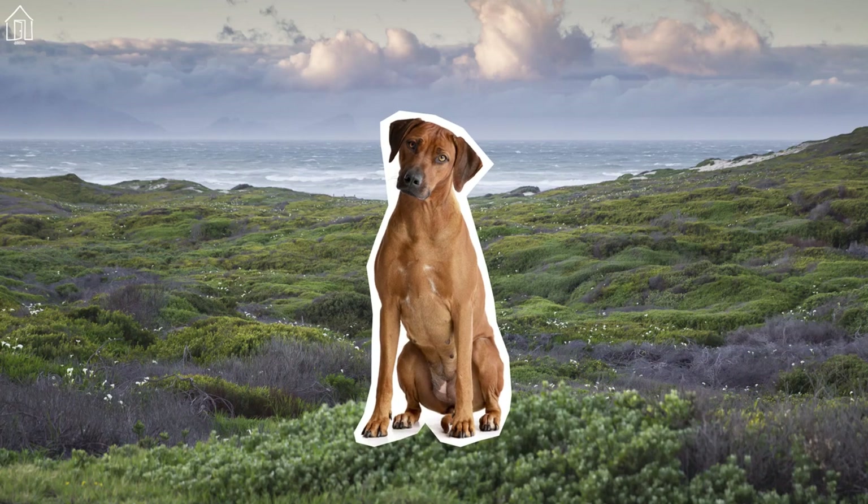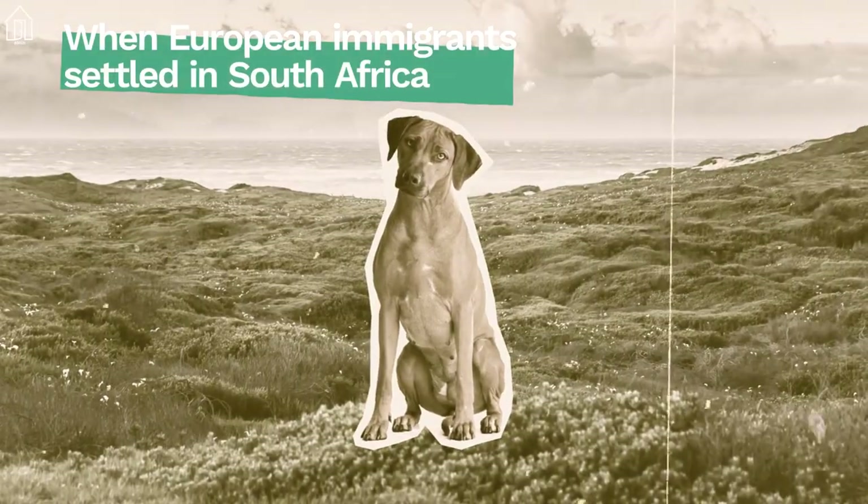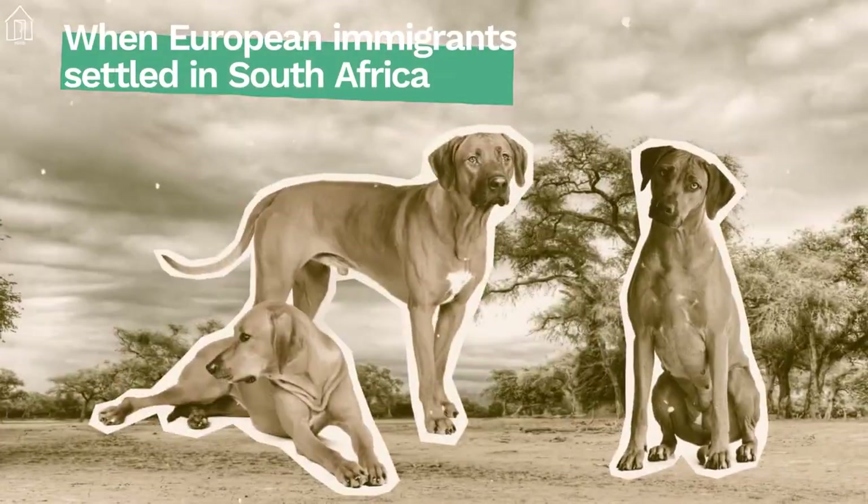The Rhodesian Ridgeback has a unique origin story. In the 1500s, they were selectively bred with part-wild, ridged-back hunting dogs.